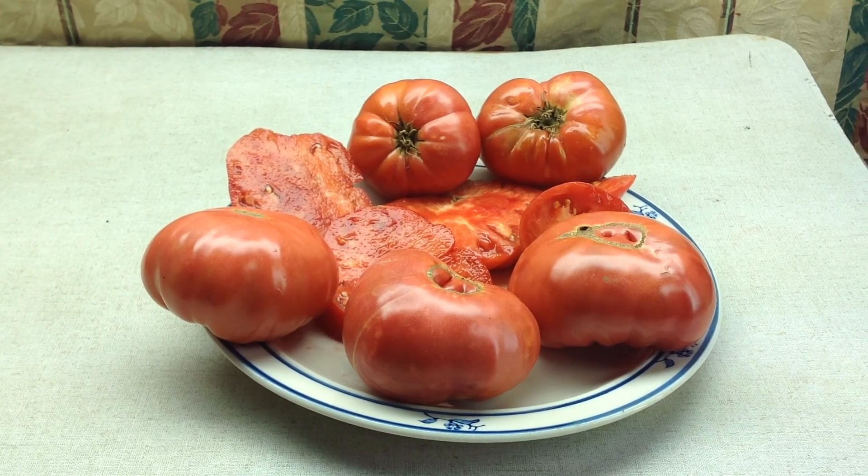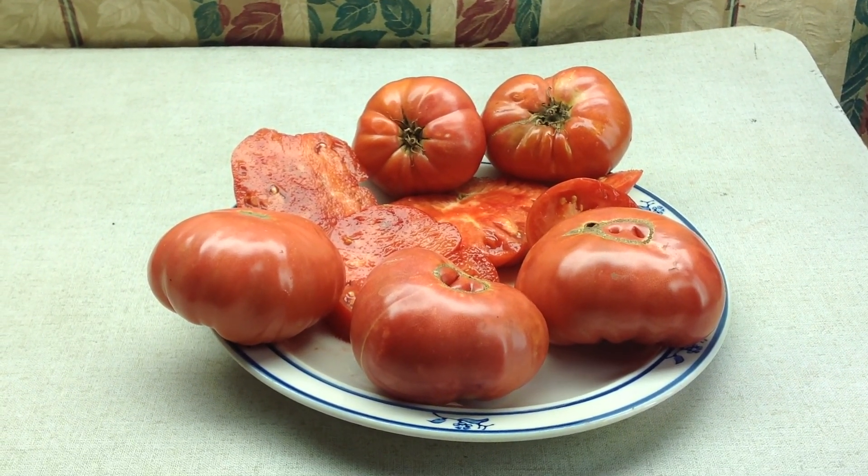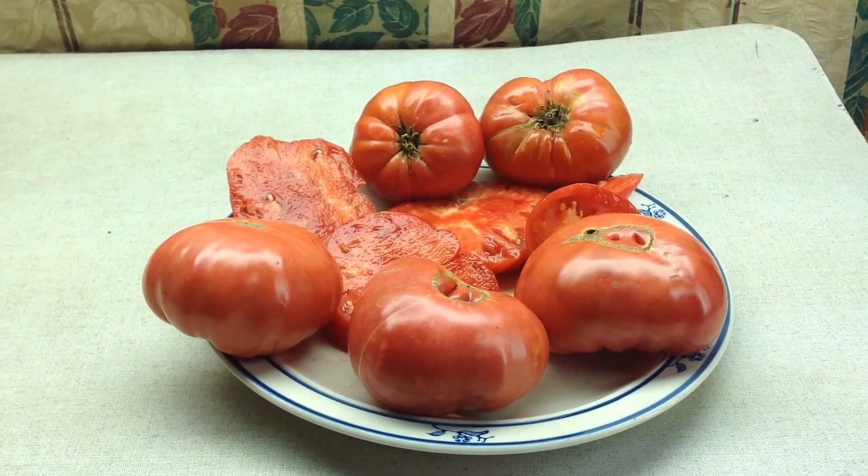What we have here is Dwarf Mally Rose. That's Dwarf Mally Rose. This tomato...